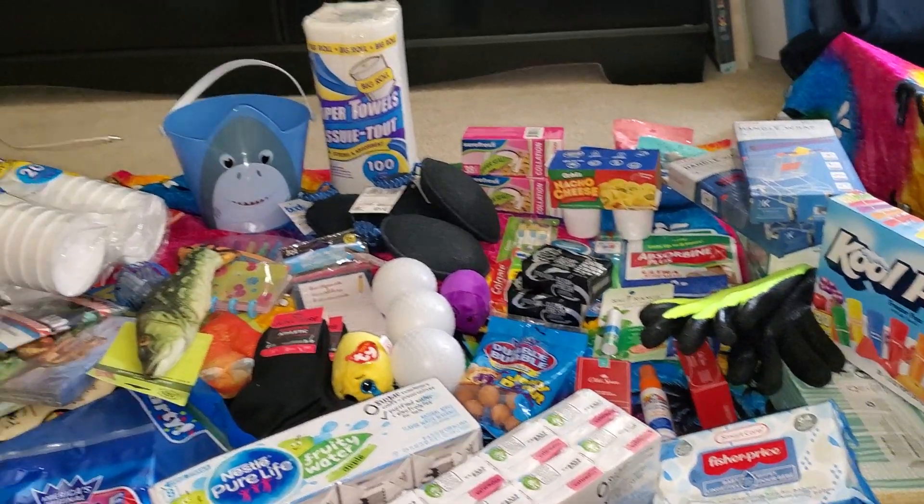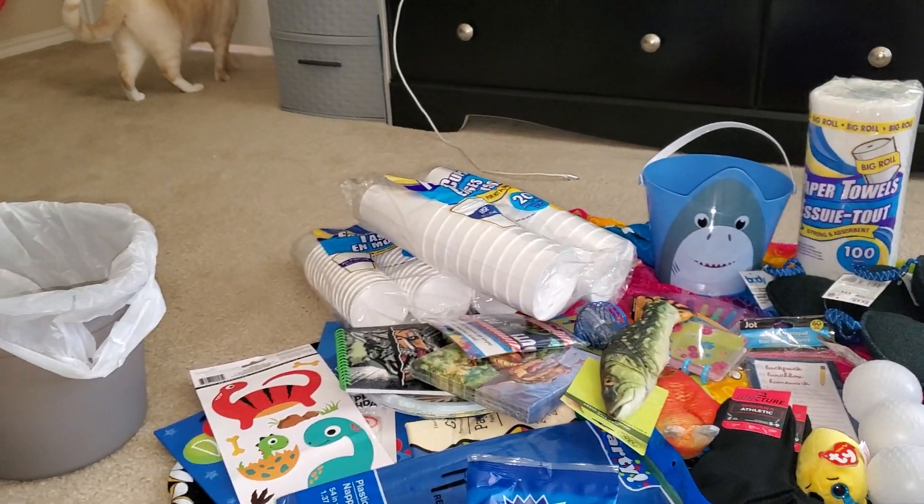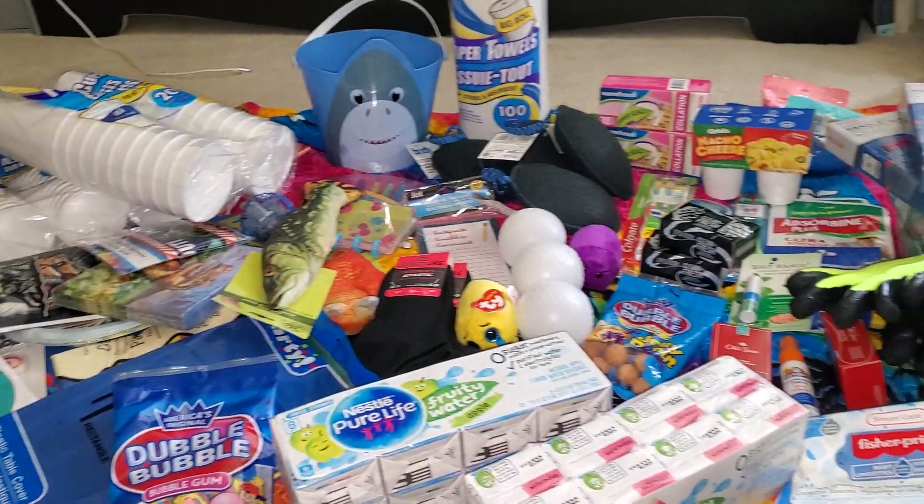Hey everyone, welcome to my channel. Today's video is going to be a very large Dollar Tree haul. So let's get started.